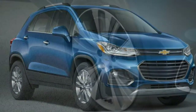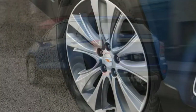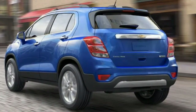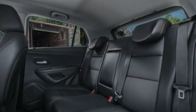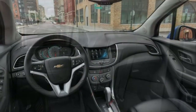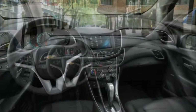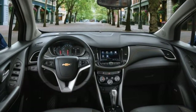Chevy's MyLink infotainment system is simple to learn, and along with OnStar offers a robust list of features. Android Auto and Apple CarPlay are standard, as is Wi-Fi hotspot connectivity. Only the Premier trim gets a full suite of active safety features; however, many are available on the LT as well.